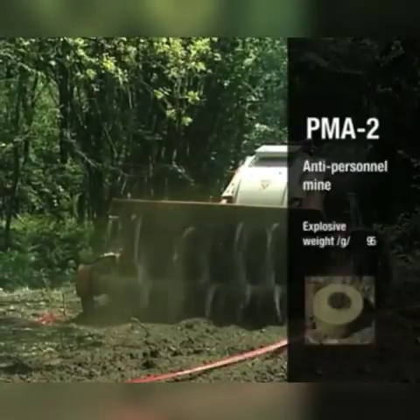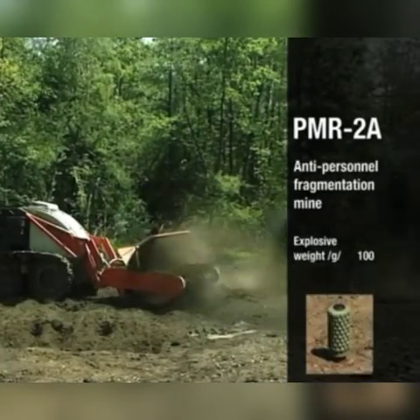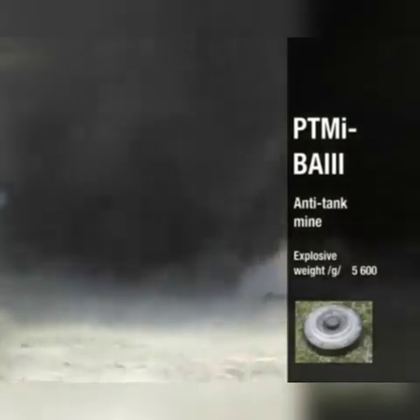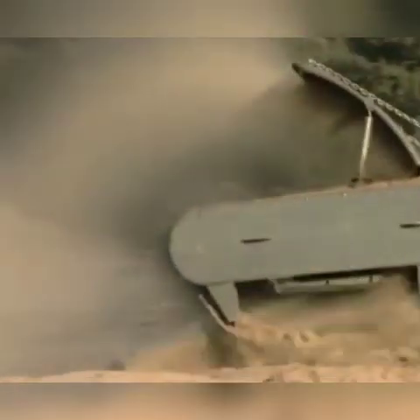The Bosna 5 is designed to destroy all types of anti-personnel mines, both pressure and trip-wire fused, and anti-tank mines containing a charge of explosives up to 9 kilograms of TNT or equivalent. It is suitable for area and route mine clearance and ground preparation, especially where wider areas are to be processed.